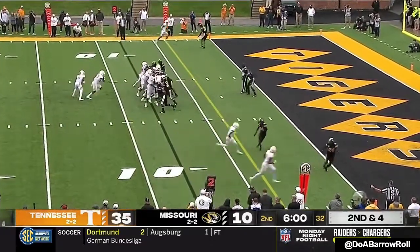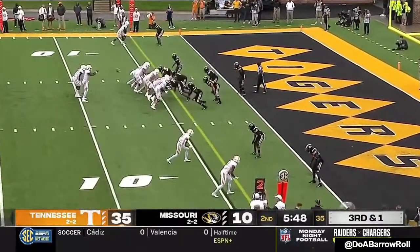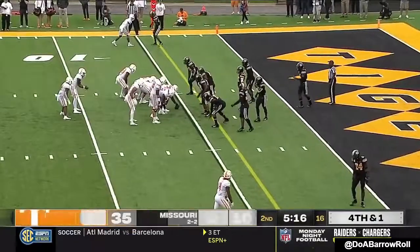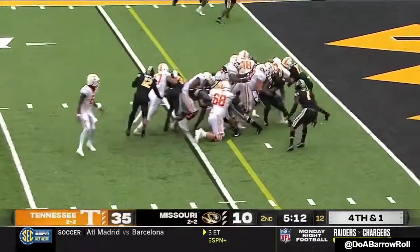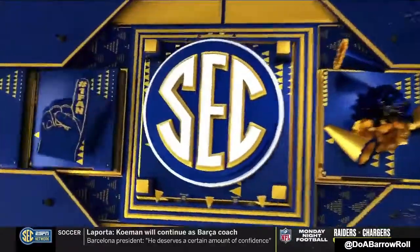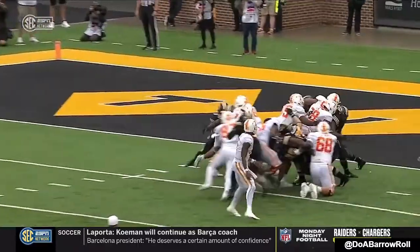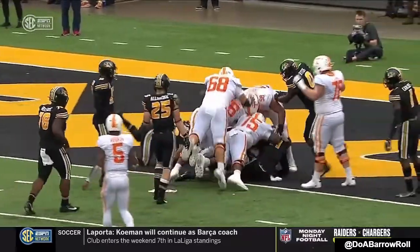Second down and four. Fourth down and a couple — Tyon Evans in at running back. They will hand it to Evans; he has the first down. That offensive line just gets movement. He's probably stopped around the two-yard line, but then you see the wave come through and just take him forward.